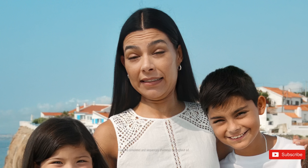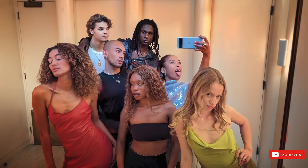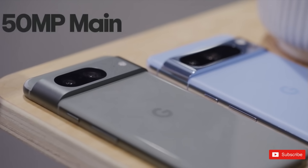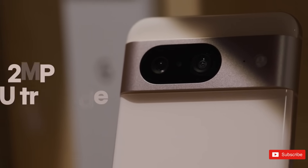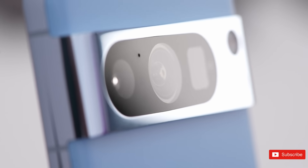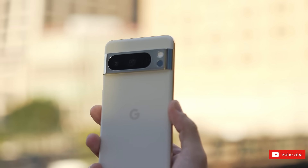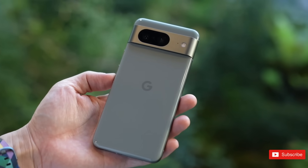First, the rear cameras. Updating any of the cameras on the Pixel 8 Pro would have been a step forward. Google updated all three of the rear cameras, which should help put the Pixel 8 Pro right in the mix of the best camera phone competition. The main rear camera still uses a 50-megapixel sensor, but there's a wider aperture aimed at improving low-light performance. The same thing goes with the telephoto lens, which also promises brighter shots. Finally, Google upgraded the ultrawide lens, which went from a 12-megapixel sensor on the Pixel 7 Pro to a 48-megapixel shooter on the new phone.